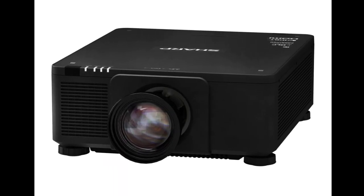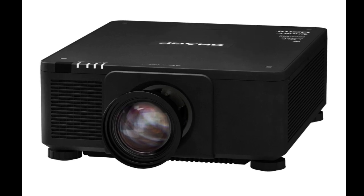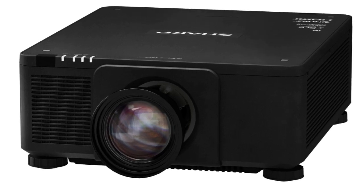SHARP has unveiled the XPX171Q, a new laser projector in its X series. This model is designed for businesses — for example, it could be used in a conference room, a classroom, or a museum.